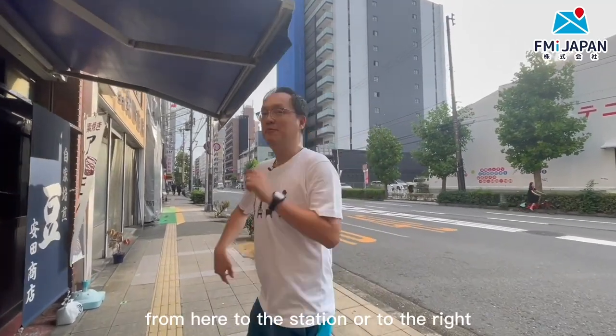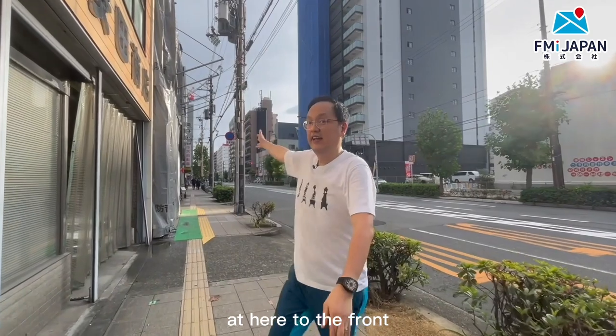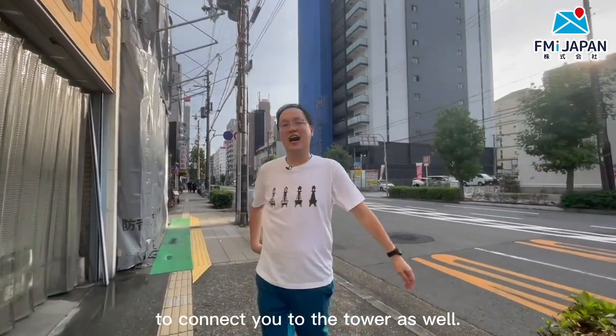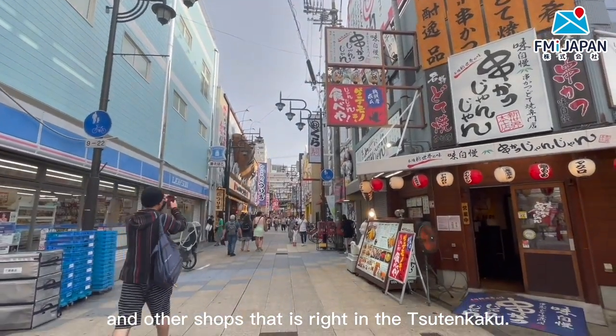We have two choices from here — to the station, or to the right toward the tower. And you will get to see restaurants and shops right in the Tsutankaku area.